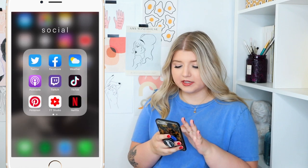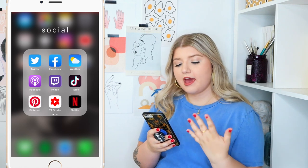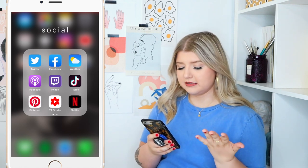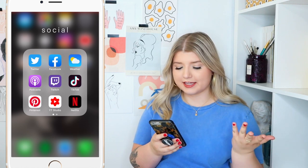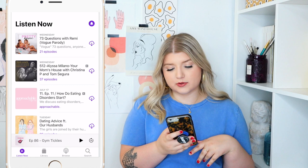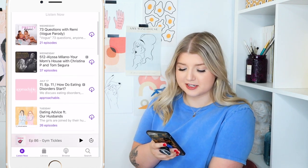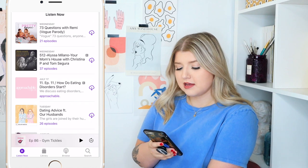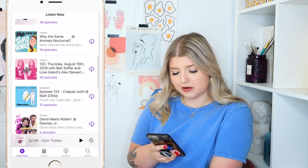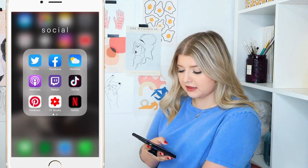Then we have the Social folder with pretty self-explanatory apps like Twitter, Facebook. I have the Weather in here too. The Podcast app — I use this quite frequently. I watch a lot of podcasts on YouTube as well. The ones I listen to are pretty basic: Your Mom's House, Approachable, What We Said — lots of podcasts I like to check in with.